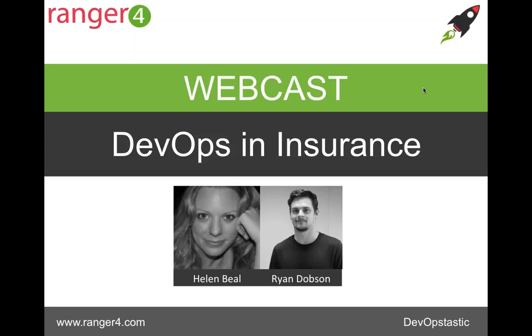Good morning, good afternoon, everyone. Welcome to today's Range 4 webcast. Today we're going to be talking about DevOps and insurance. I'm Helen Beale, and I'm also joined by fellow DevOpsologist at Range 4, Ryan Dobson. Say hello, Ryan. Hello, everybody.